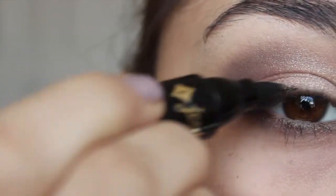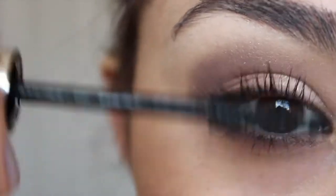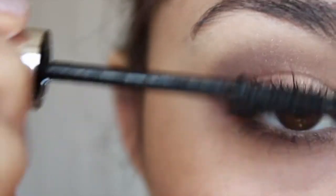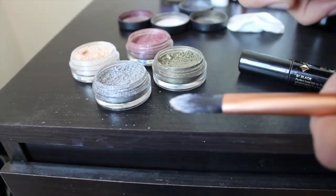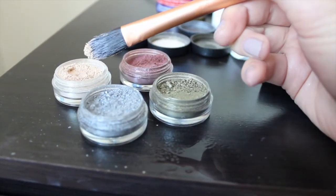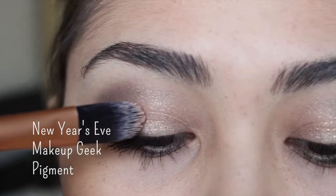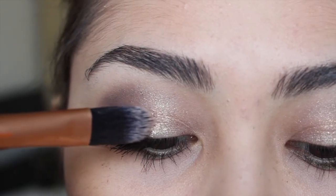Now I'm just going to finish up the rest of my eye makeup by adding some mascara and liner. Using a setting spray, I'm going to wet the concealer brush and then go back in with New Year's Eve and apply that to the very center of the eyelid to give it a little bit of extra sparkle and pop.